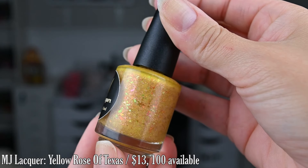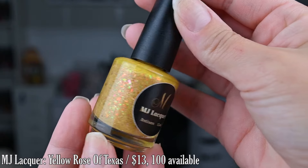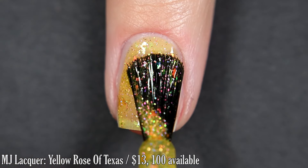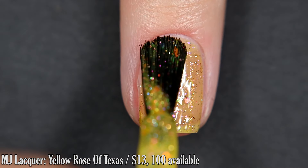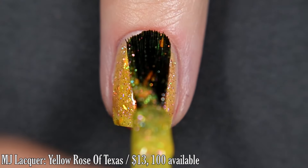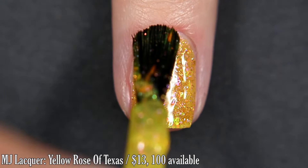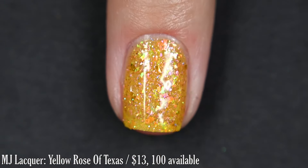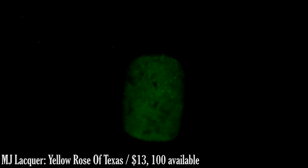Up next from MJ Lacquer we have Yellow Rose of Texas. This is inspired by Roses Are Red, Violets Are Blue, and it's described as a glow-in-the-dark banana shade featuring an aurora shimmer, chameleon-shifting color flakes that go from orange to green to pink, and pink and purple holographic micro glitter as well as pink reflective glitter. We are working with reflective glitter again, so this is going to dry pretty textured. A thicker top coat will help smooth that out and removal will require some scrubbing. Two coats.